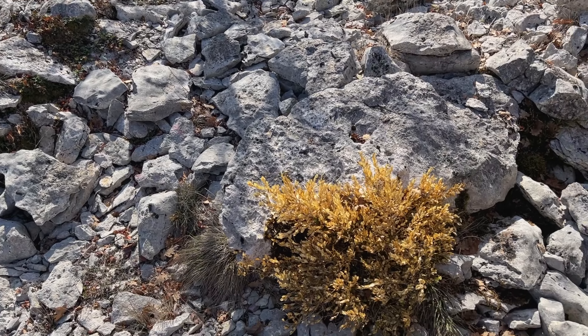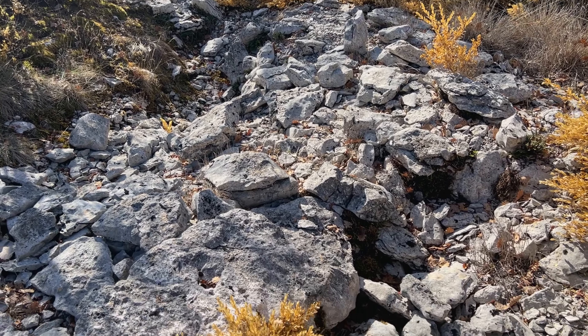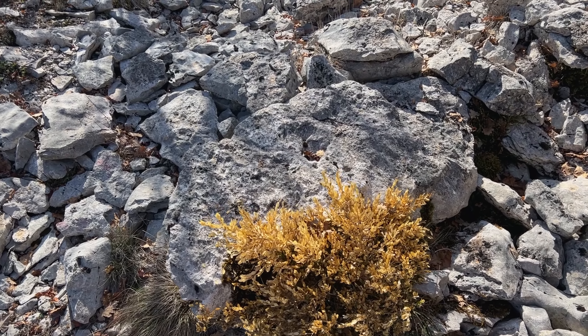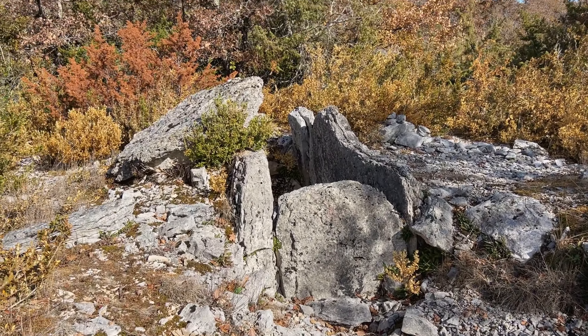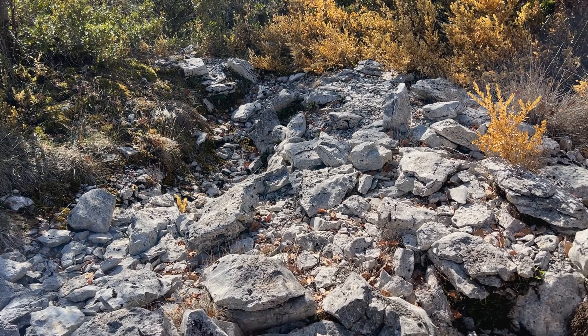This is right next to the first one, and I can't tell if maybe this is the second one. I don't know if maybe this is part of its capstone, or maybe it's part of the capstone of the first one that we saw. So this actually might be another one.